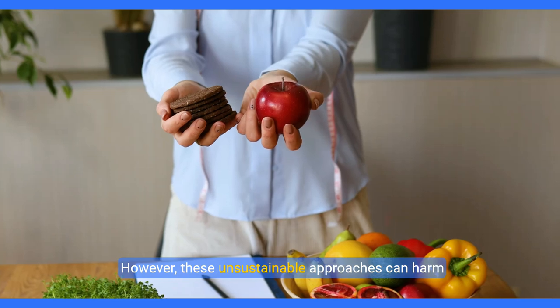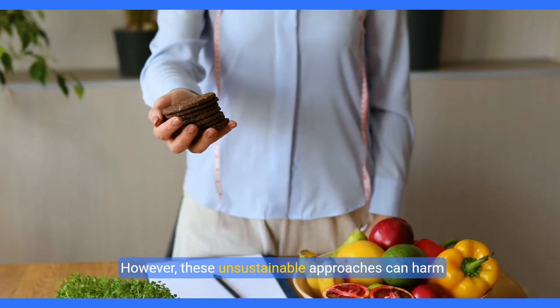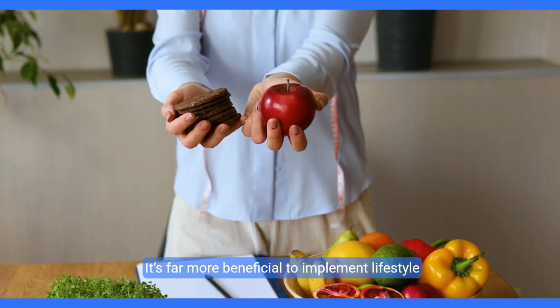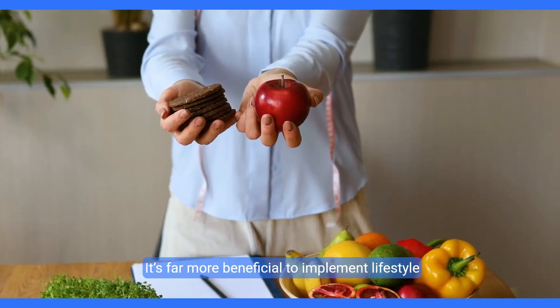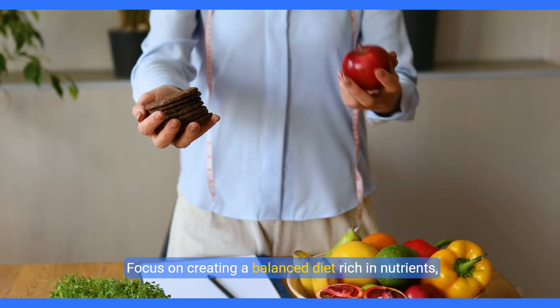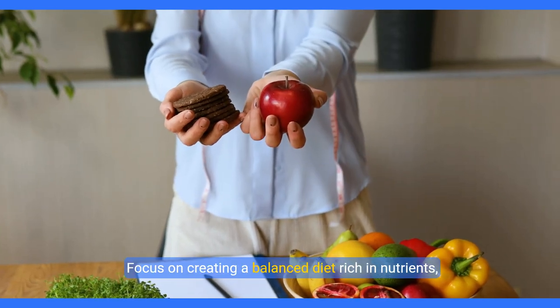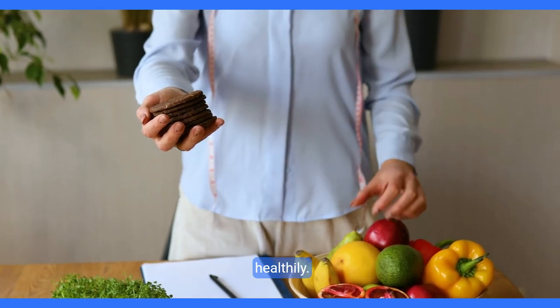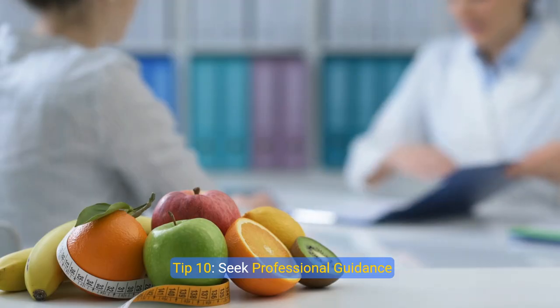Tip nine: avoid the temptation of crash diets. In a world obsessed with quick fixes, crash diets may seem alluring. However, these unsustainable approaches can harm your body and lead to rebound weight gain. It's far more beneficial to implement lifestyle changes you can maintain over time. Focus on creating a balanced diet rich in nutrients, allowing your body to shed fat naturally and healthily.